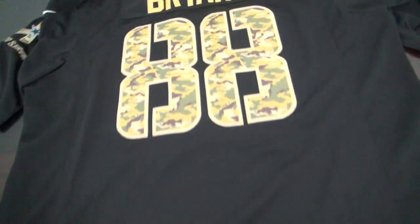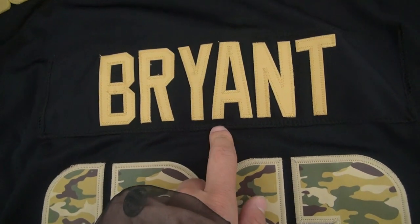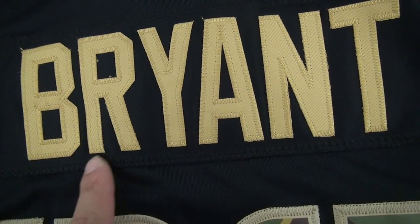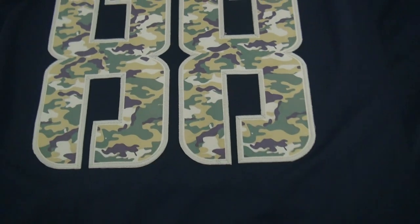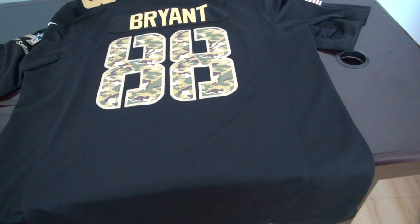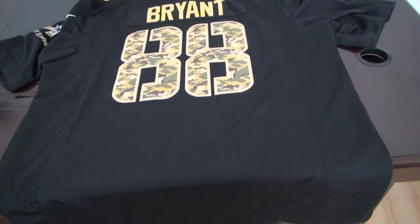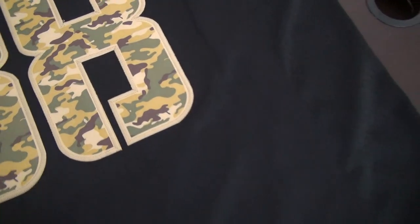This is the back of this jersey — number 88. Please leave a comment. Now I will show you the size and the length for this jersey.